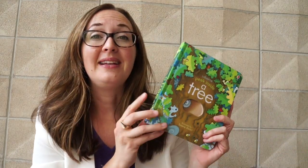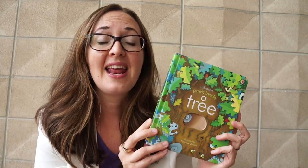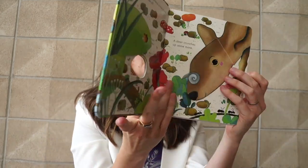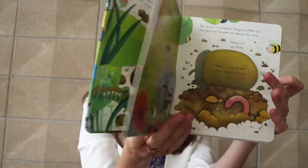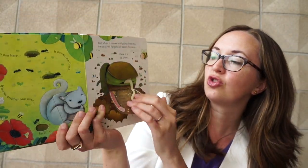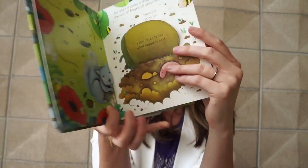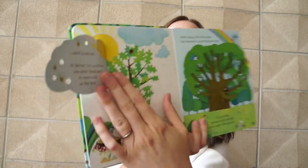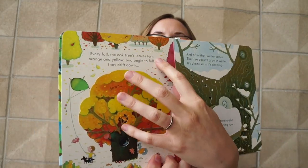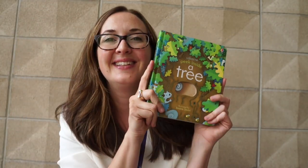We have another amazing book in our Peek Inside series — this is Peek Inside a Tree. I am so excited that we've come out with some more woodland books, encouraging little ones to look inside a beautiful old oak tree. An oak tree, of course, grows from an acorn. They're going to learn all about how plants grow, with fun lift the flaps, and of course learning about how a tree changes during the seasons.